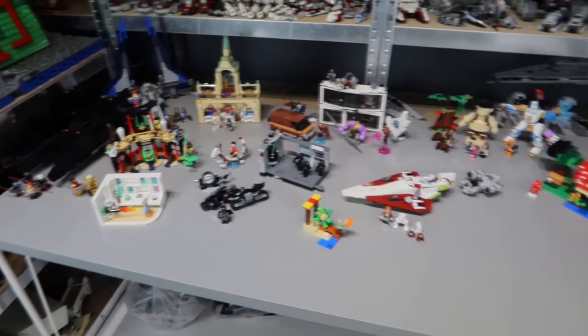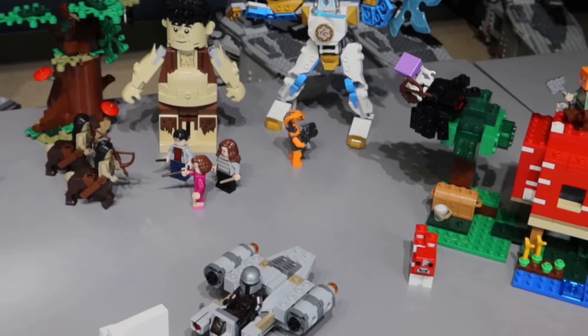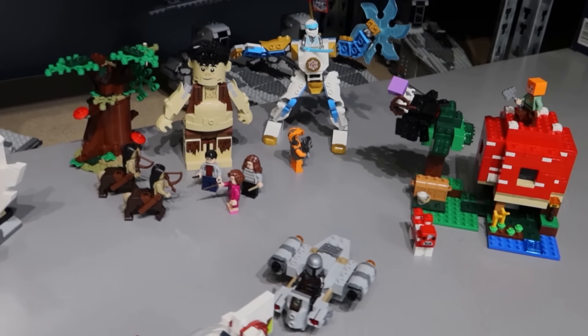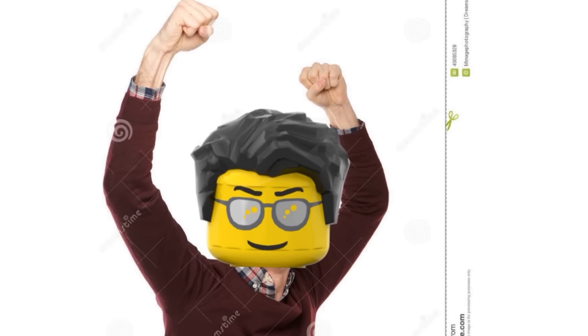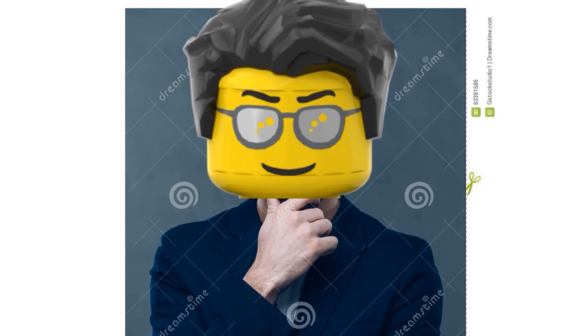We're halfway done with the challenge, and I've built a massive amount of sets already. I can't wait to see how big my collection will be after this video. We've got 15 days left, and if nothing goes wrong, we can easily do this. If nothing ends up going wrong.